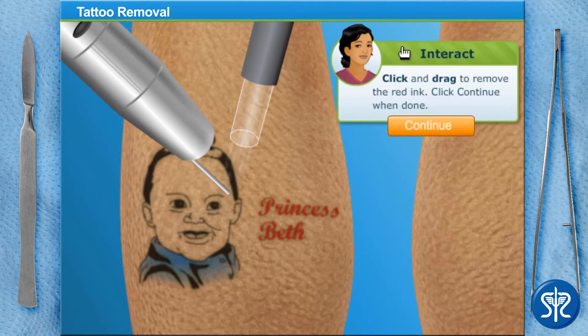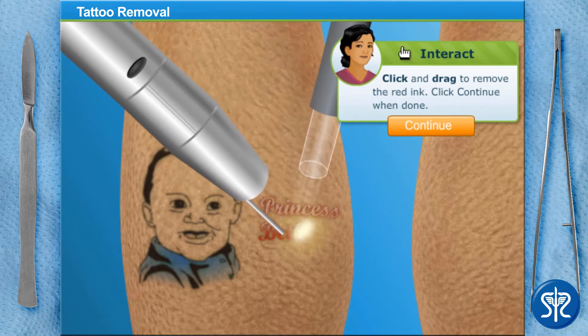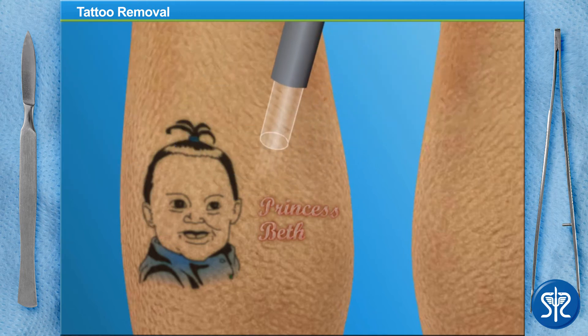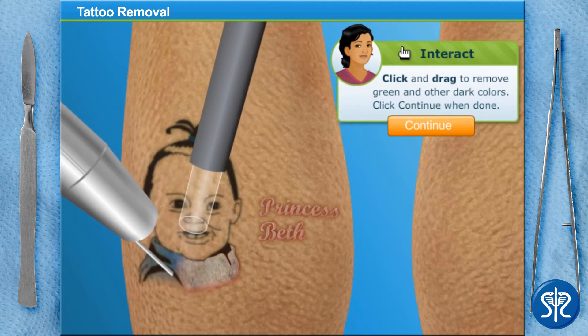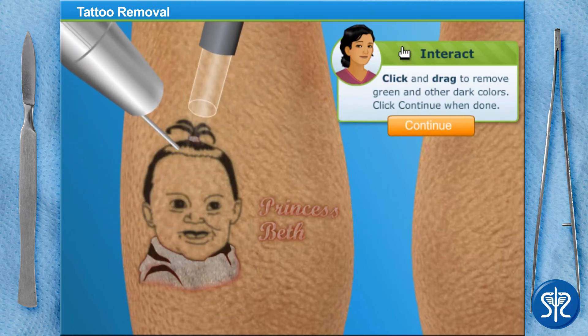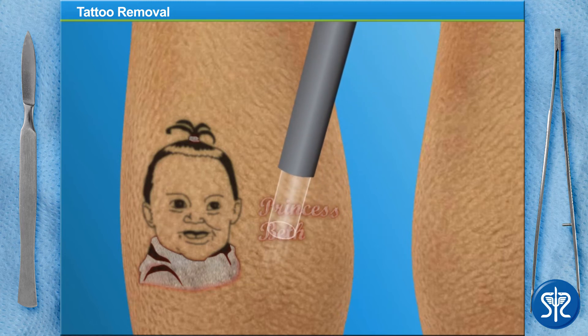Let's start by targeting any red or orange ink areas. Next up is green, blue, or other darker colors. Finally, we'll remove the black.